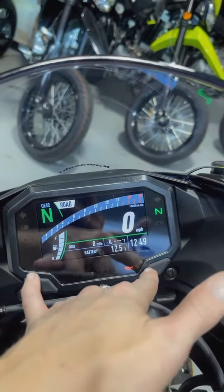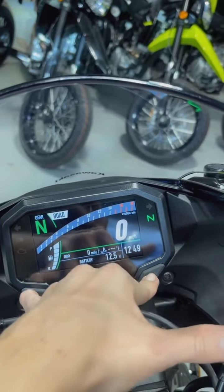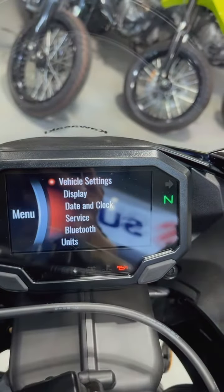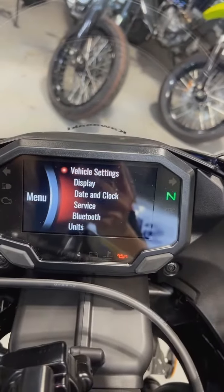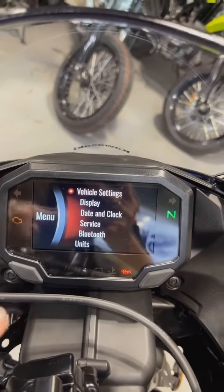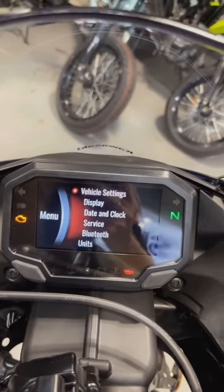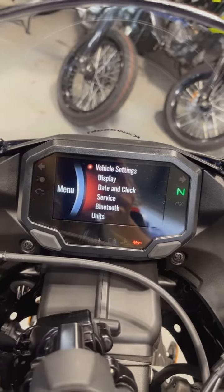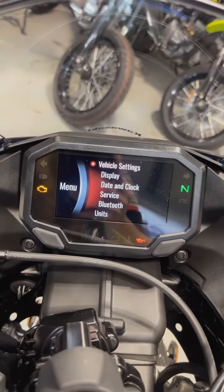When you go up onto the LCD screen and hold down the two corner buttons, that will take you into the bike's main menu, where you will have your vehicle settings, display, date, clock, service, and Bluetooth connectivity to connect your phone to the Kawasaki Rideology app to keep an eye on everything going on with your bike via your phone.